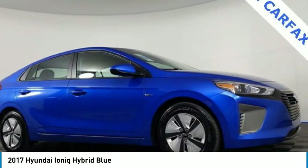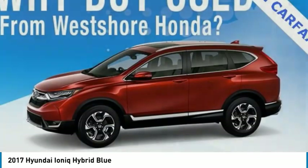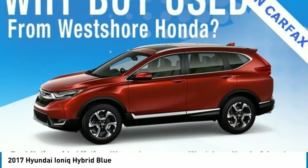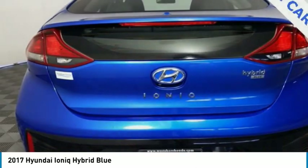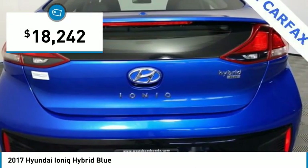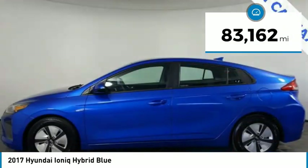The sleek-looking Hyundai IONIQ Hybrid offers a nice quiet ride while providing ample comfort. The IONIQ was built with efficiency in mind, but it will still give you a sporty driving experience and is priced below $20,000. This vehicle has less than 85,000 miles.